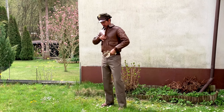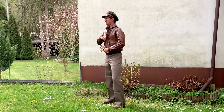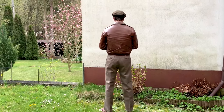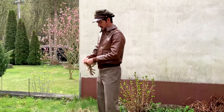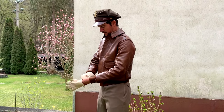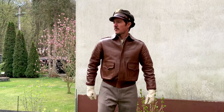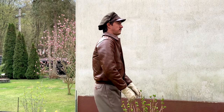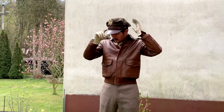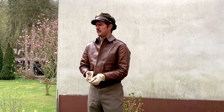Hey everyone, today I'd like to show you my all-time favorite flying jacket, the A2, and tell you a few things about it that should help you select the right one if you ever want to buy such a jacket. I love everything aviation related, and therefore I'm an avid collector of original and reproduction flying jackets. My favorite of all of them is the A2, used as a summer or intermediate flying jacket by the U.S. Army Air Forces in World War II.